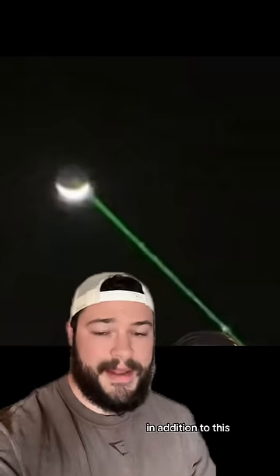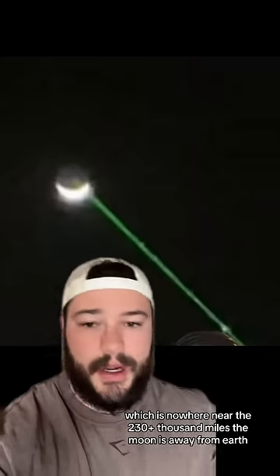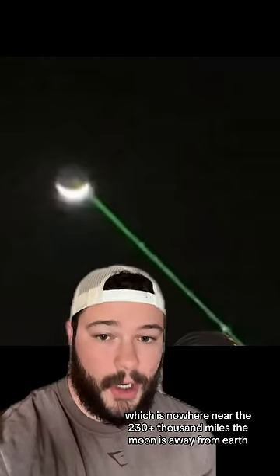In addition to this, the maximum distance that these lasers reach is around 10 miles, which is nowhere near the 230 plus thousand miles the moon is away from Earth.